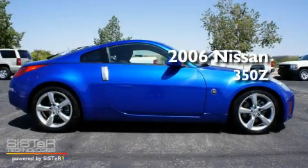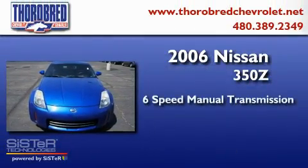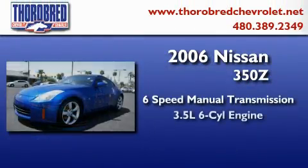This is a 2006 Nissan 350Z. This car has a manual transmission and a six-cylinder engine.